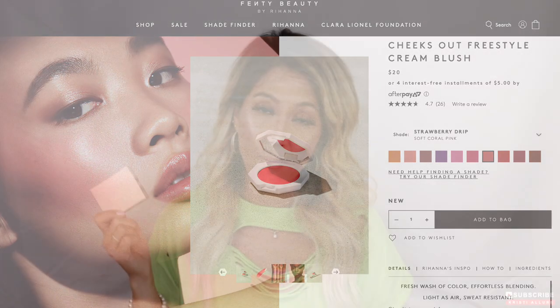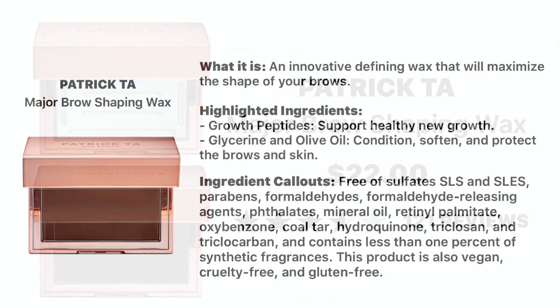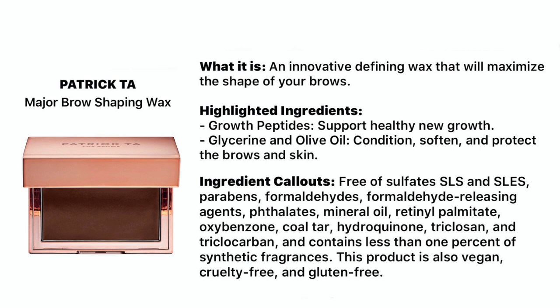I also have the Patrick Ta soap brow product. I call it soap brow because that's essentially what it is, but it's actually called a shaping wax. It comes in two different colors — I got the clear because that was the only one available during the Sephora VIB sale. This is an innovative defining wax that maximizes the shape of your brows, but it has ingredients to actually help grow your eyebrows. There are growth peptides that support healthy new growth, plus glycerin and olive oil. You'll need some type of water or Mac Fix Plus spray, along with a spoolie.